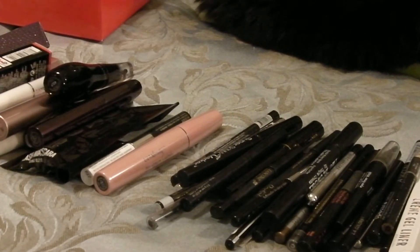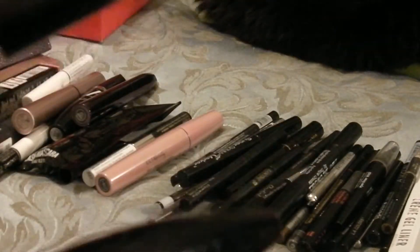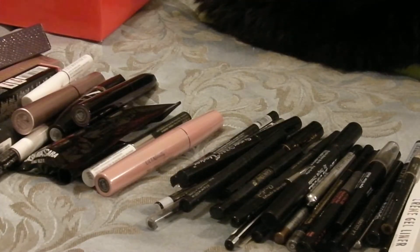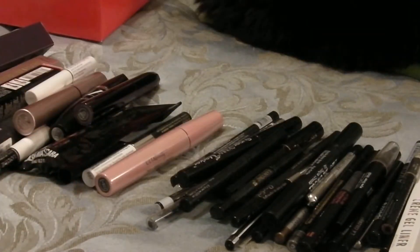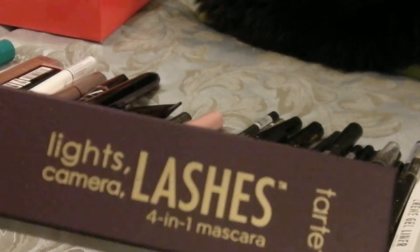I love mascaras but let's do it very quickly and see what we've got. My first two are Lancôme products — I love my Hypnose Drama and the Grandiôse. Love them, can't get rid of them. Next is my Estée Lauder Sumptuous Extreme — that's my baby, can't get rid of that.